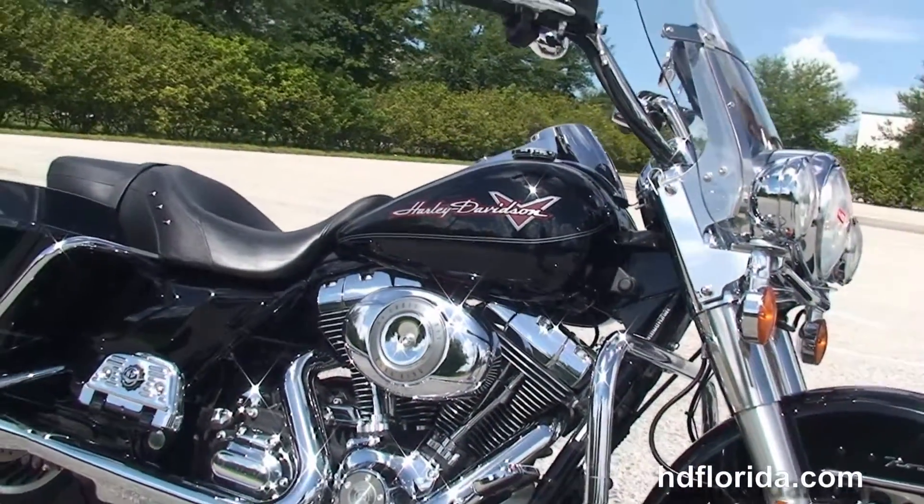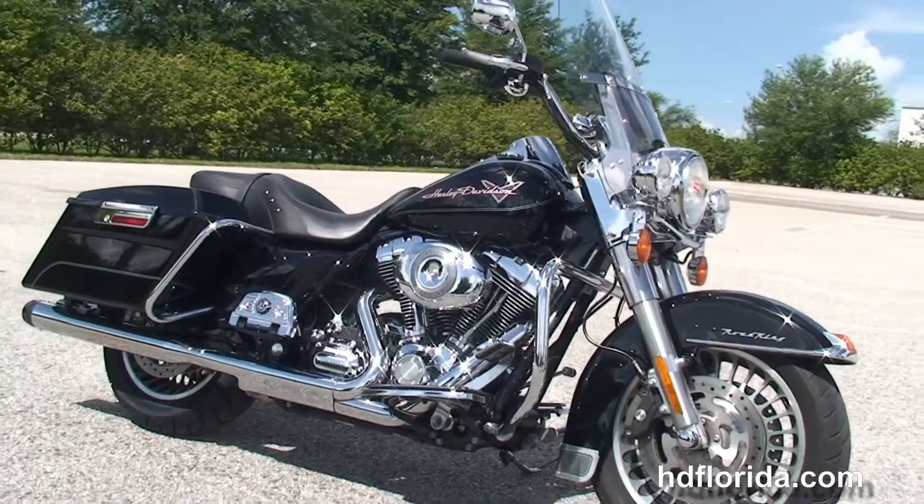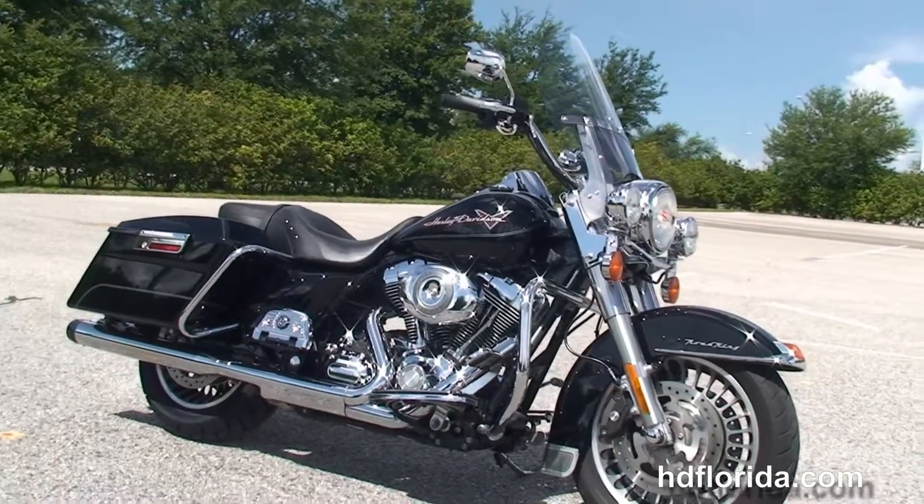This bike has just had a fresh 10,000-mile service to get you on down the highway. Here at the world-famous Harley-Davidson of Brandon, all our bikes are fully serviced and safety inspected.